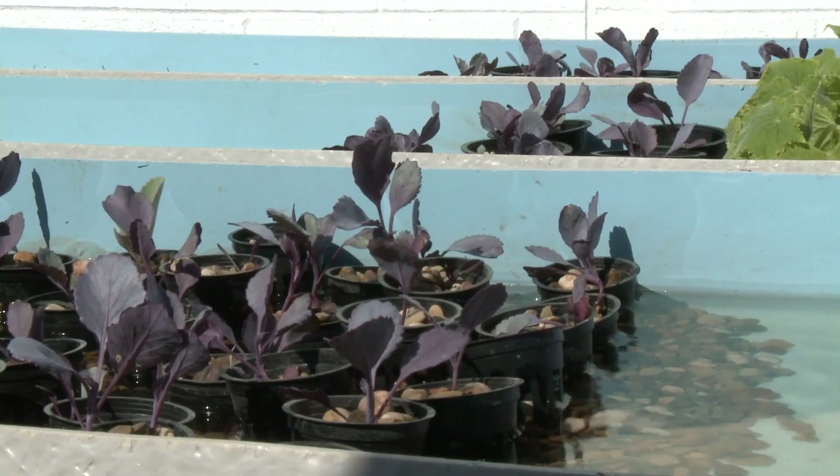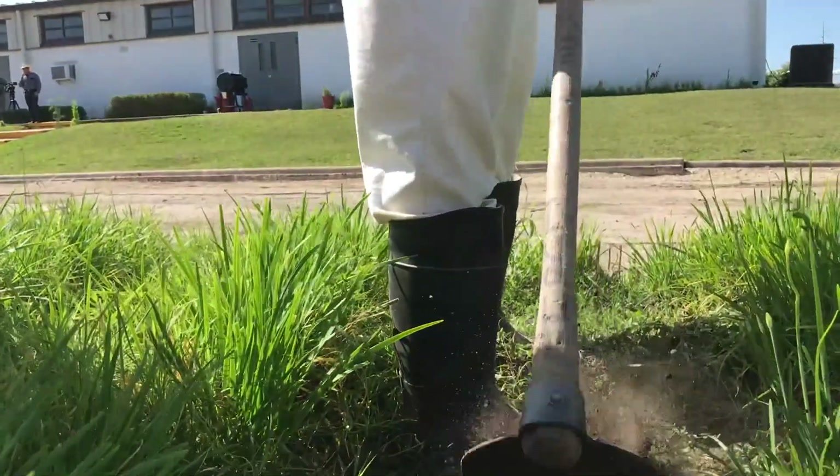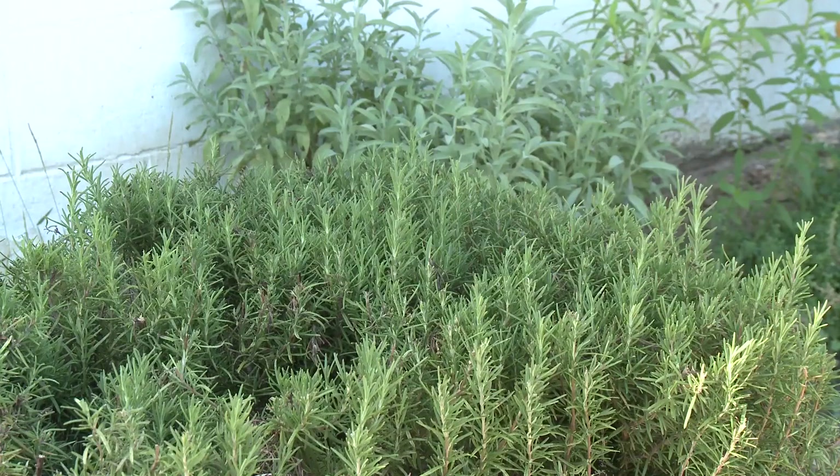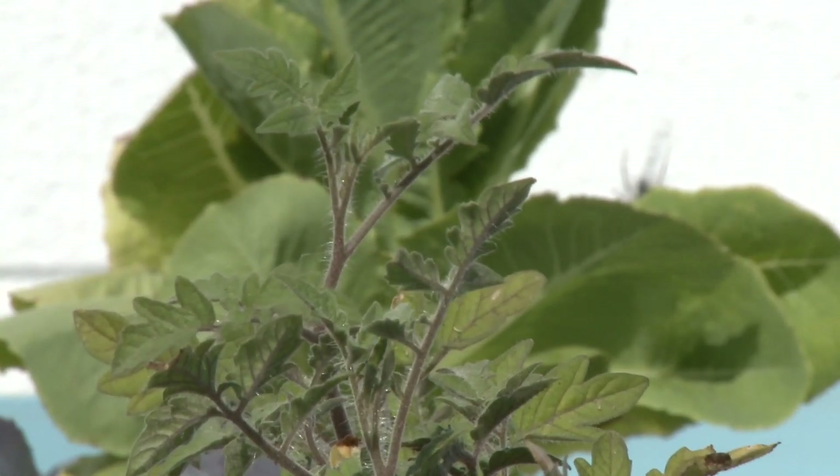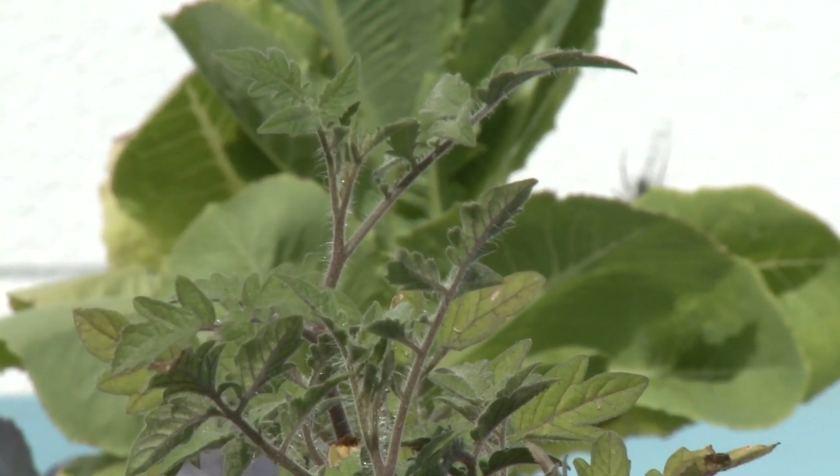Fish produce a lot of nitrogen and plants thrive off of nitrogen. From when you plant a seed, germination usually takes anywhere from 7 to 15 days. With this system, our plants are germinating and growing at least three times faster.